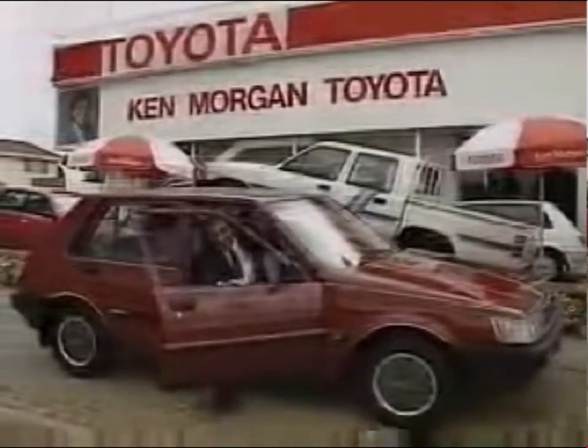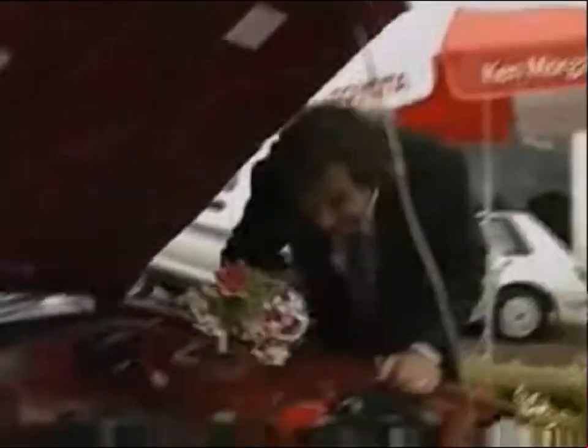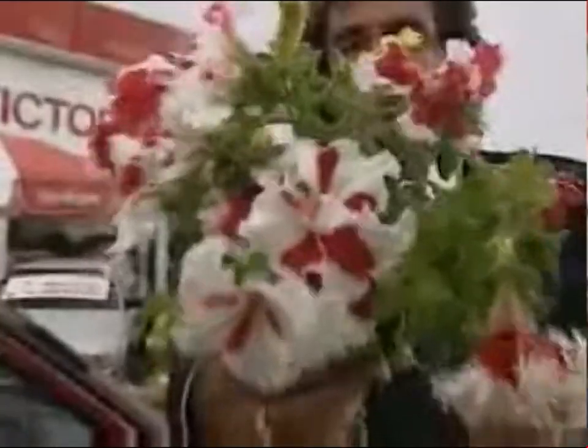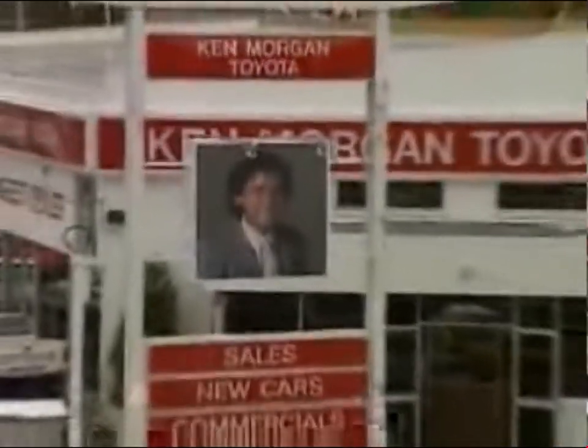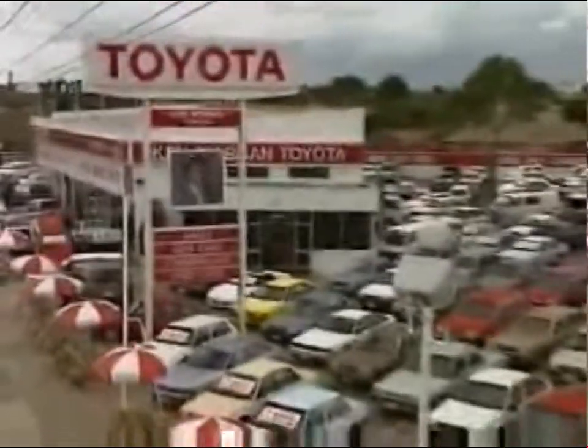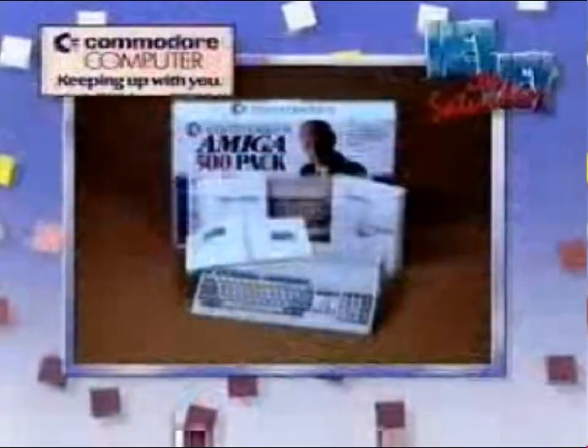And the major prize on Pluck-a-Duck tonight is a Toyota Corolla 5-door CS from Ken Morgan Toyota. And here's Ken now to show us the car in his beautiful garden at his Meravid dealership. A luxurious interior with superb attention to detail, a super-responsive 1.6-litre engine, and the 5-door hatchback has plenty of room for plants or anything else. A great prize valued at $17,155 — flowers not included — and it could be yours on Pluck-a-Duck from Ken Morgan Toyota, Roy Abbott and Nana Wadding, Victoria's biggest dealer.